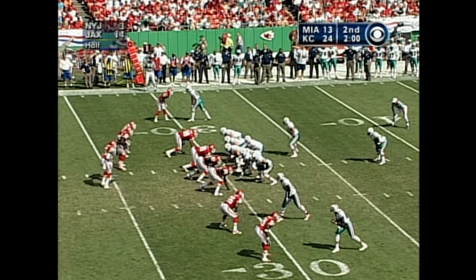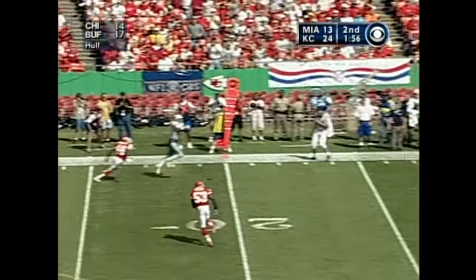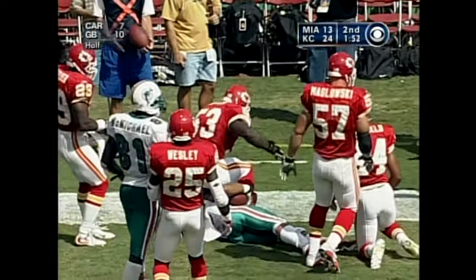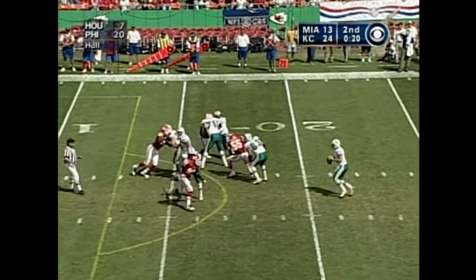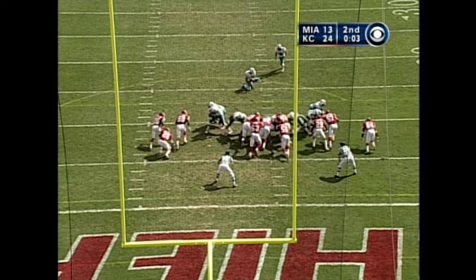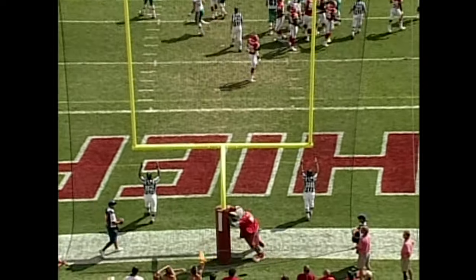First and ten, 30-yard line, for Jay Fiedler. Nice tie to the sideline, caught by Rondon Gaston, grabbed by both Warfield and Marcus Patton. Thrown down and goal. Shotgun snap by Ruddy — here comes the rush — and the pass is caught. Three more on the board, but Miami use hard.